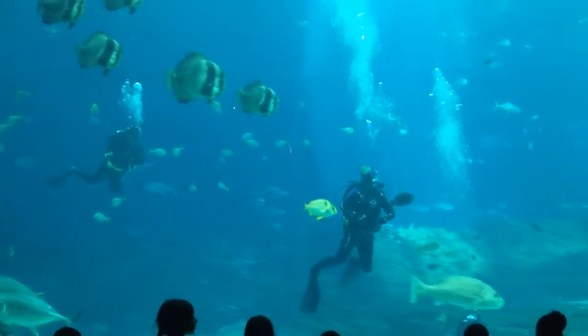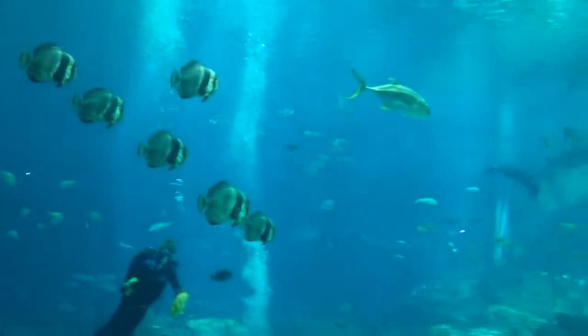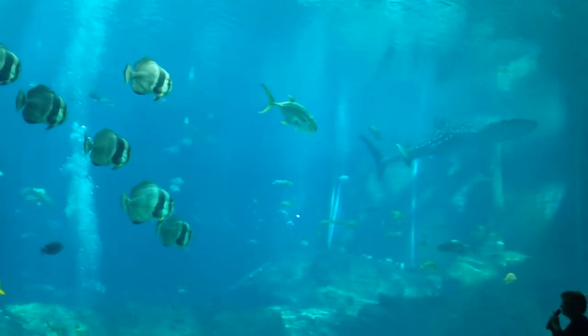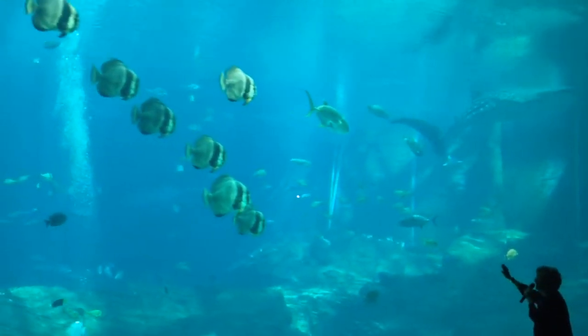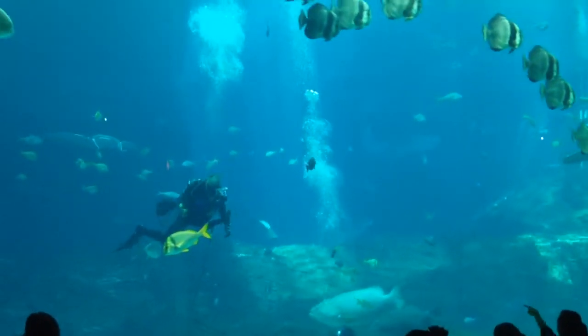Another beautiful and very large animal that we're able to accommodate are our manta rays. I was going to point them out to you, but they have swum away. So when they get closer, I'll point them out again.